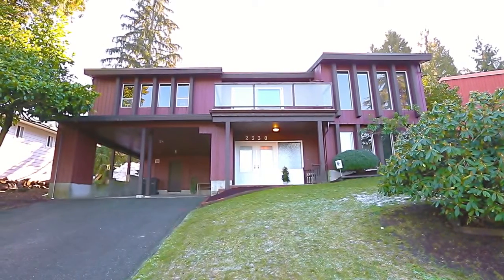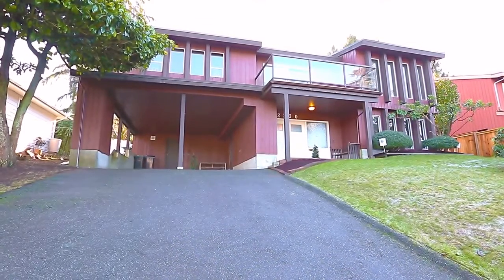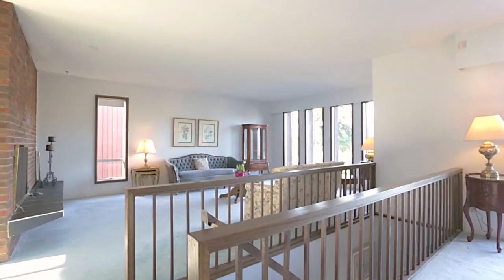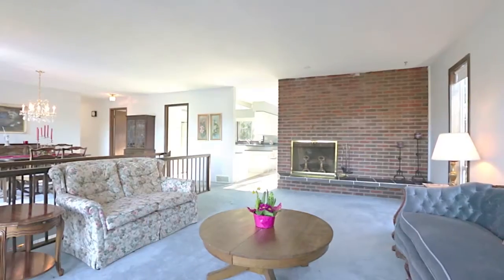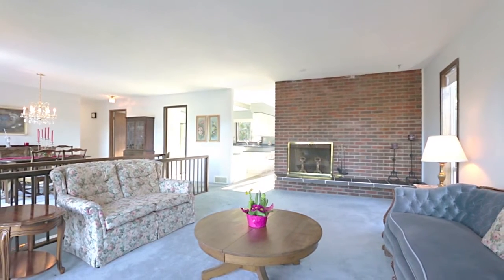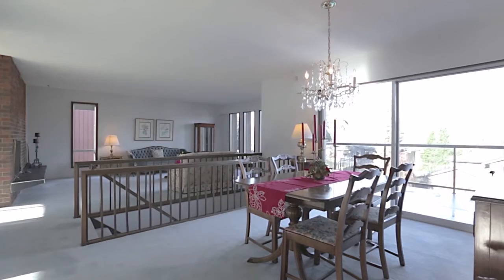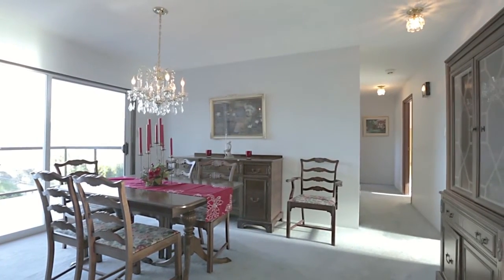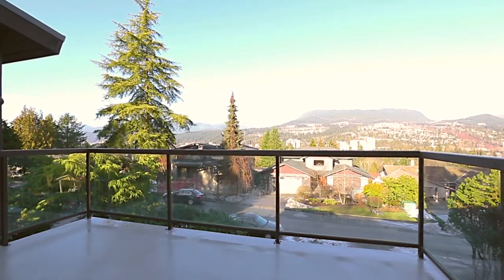2330 Oneida Drive is located in a quiet family neighborhood, but is still close to some of the best shopping, recreation and transit in the Tri-Cities. Come up to the top floor, where the living room, on one side of the stairs, enjoys a wood-burning fireplace in a brick feature wall. On the other side of the stairs is your formal dining room, with plenty of space for family and friends during the holidays. A sliding door leads out to your front balcony, which has stunning views of the surrounding mountains.